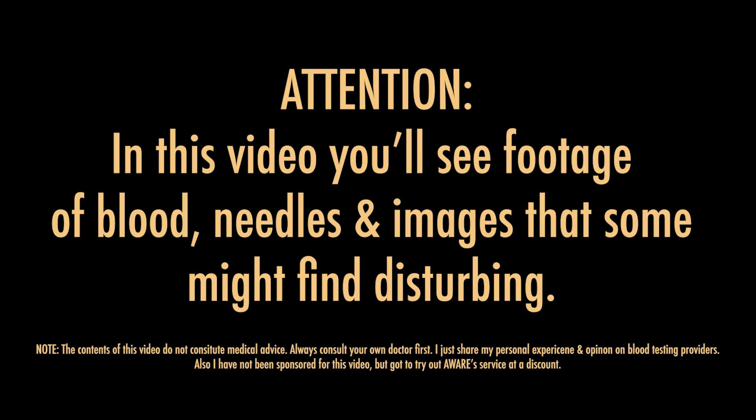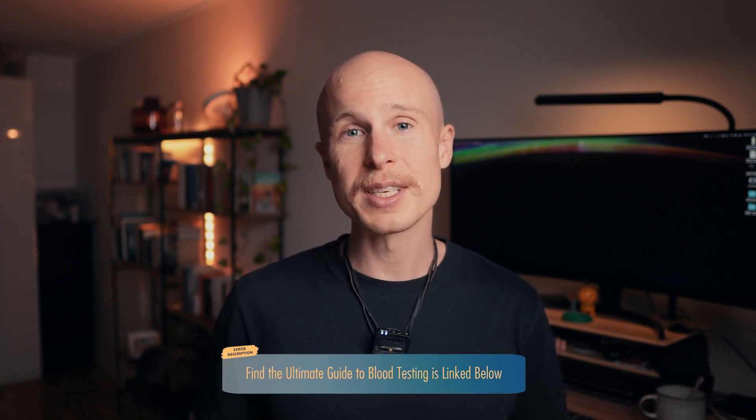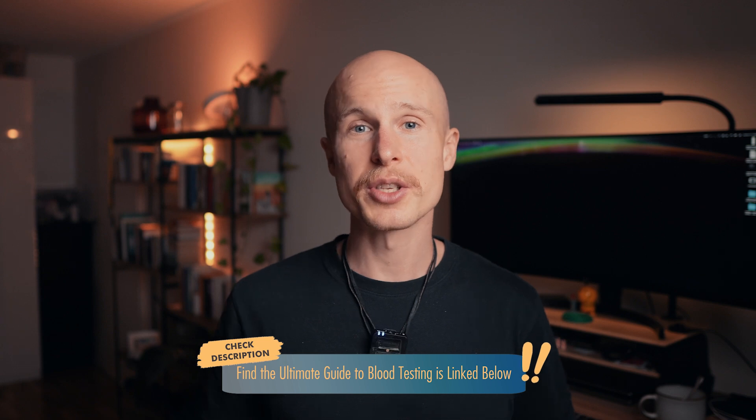A quick note: while the tests were all done in Germany, the insights I share in this video apply globally. If you're looking for Germany-specific details like prices or recommendations, check out the guide link below. The four different blood testing methods I tried were rated across several categories: scope of tests, convenience, cost, the billing process, and result presentation. Let's break it down.